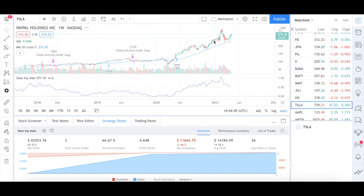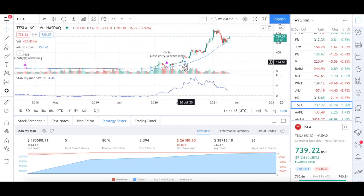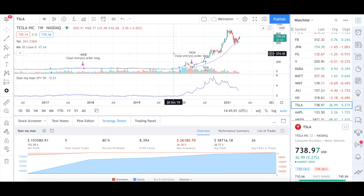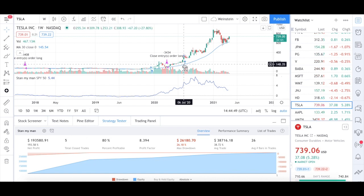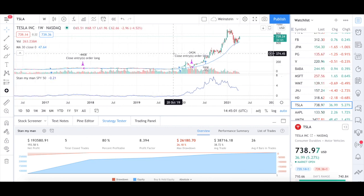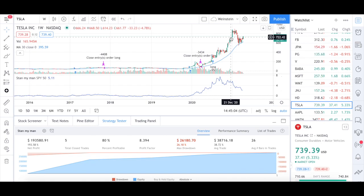The same situation can be seen in Tesla as well. We entered long there because of the breakout of the consolidation and the sudden rise in volume. When the market closes below the 30-week MA, that's when we will close the trade. Being a weekly chart, we can really ride this strength until the market says otherwise. Obviously there will be stocks which don't succeed as much as Amazon and Apple did, but that's why we have portfolio diversification — we need to diversify across multiple stocks, and applying this strategy has seen tremendous results in our backtest.